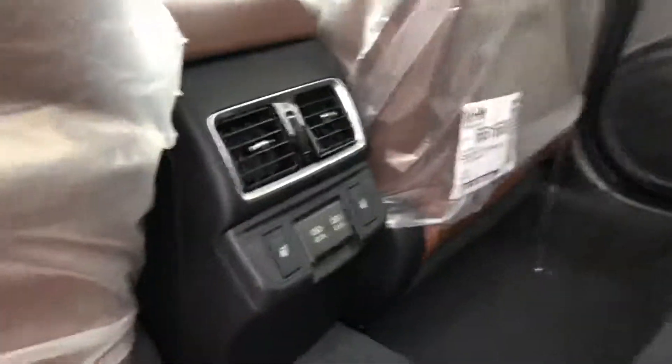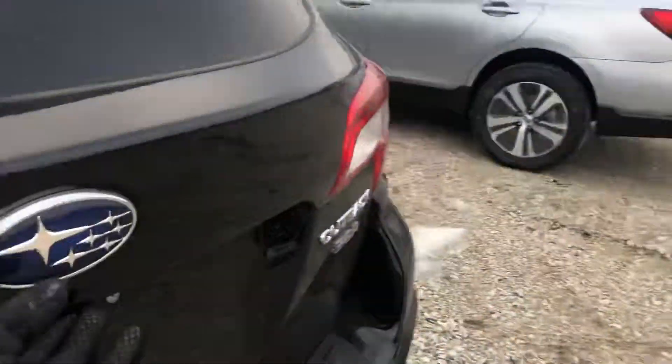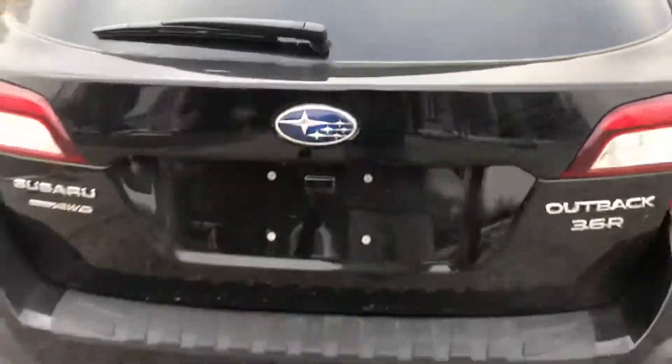Look at those heated seats in the back — beautiful looking vehicle. Super excited for you. Definitely something that I wanted to show you.